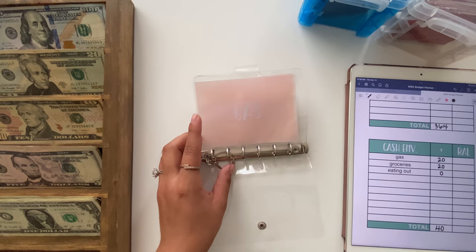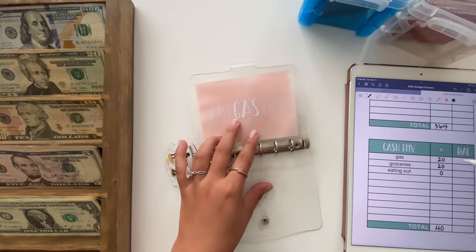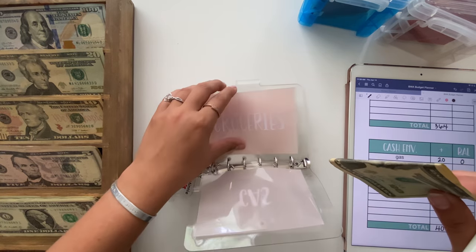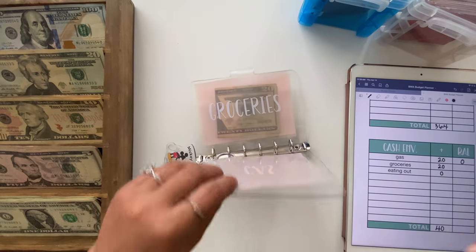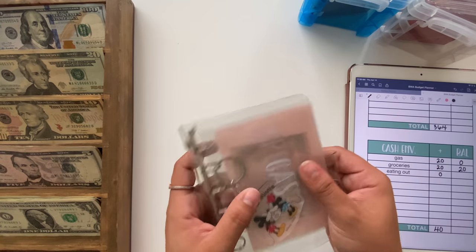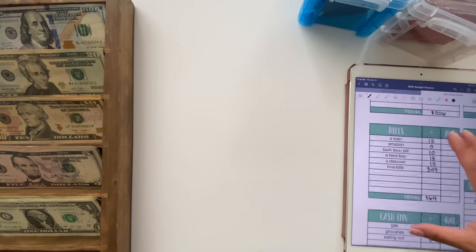Gas was supposed to get $20 but I used that before coming home, so I'm just going to zero that out. Then groceries is going to get $20. Right now I'm filming at the new place and we don't really have groceries here yet, so with the $20 we're just going to get some small snack stuff since we've been living between both apartments.